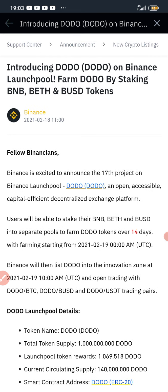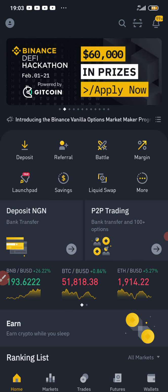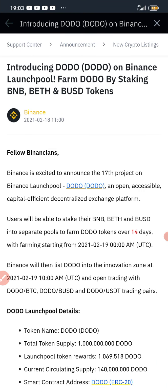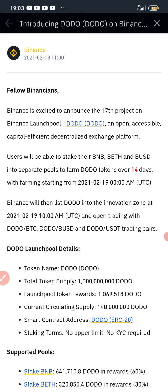If you do not have BNB, the next thing you have to do is buy BNB — convert whatever coin you have in your Binance account to BNB. For those who do not have any funds in their Binance account, you can buy BNB through the Binance P2P platform, or from a trusted seller, or you can contact me to get Binance coin. I'm going to be showing you how to stake your Binance coin, because you actually need to stake it to get the free DODO.